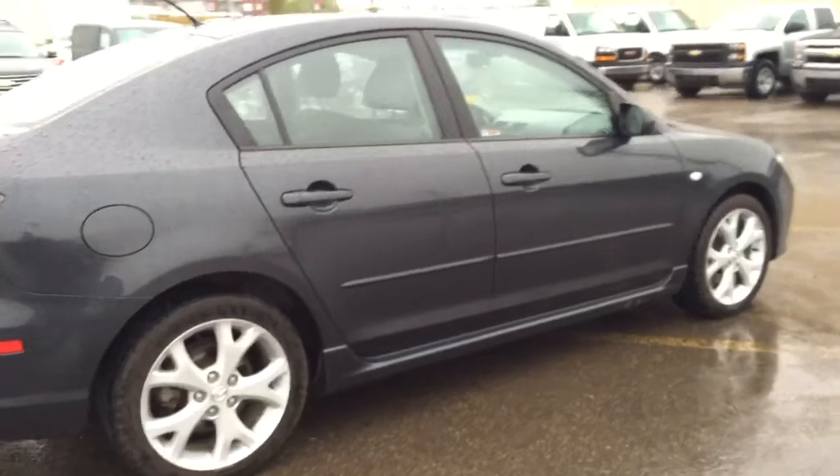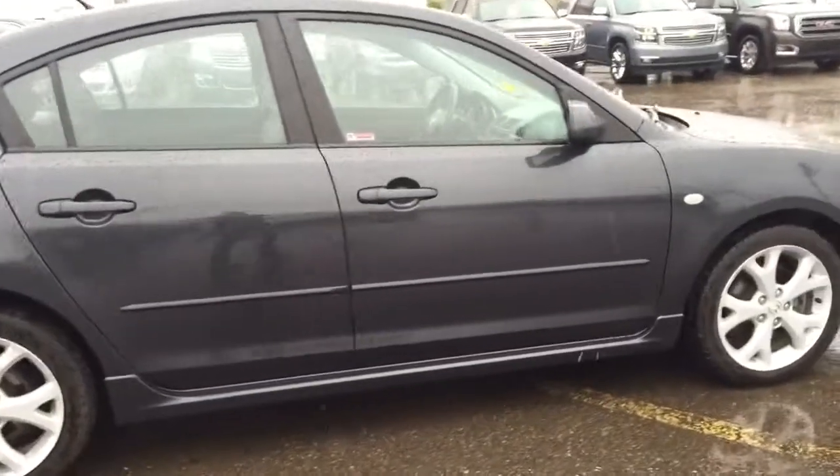This Mazda won't last long so hurry in or give us a call at Davis Chevrolet to book your test drive today.